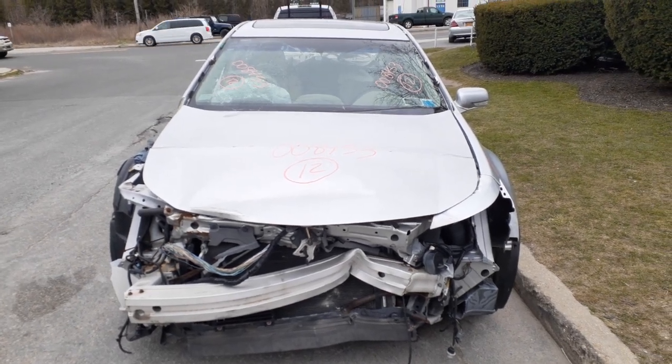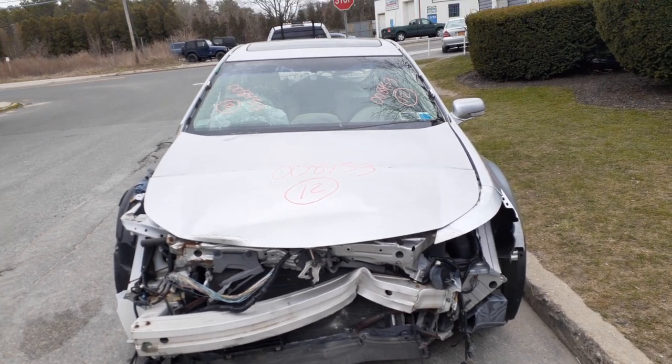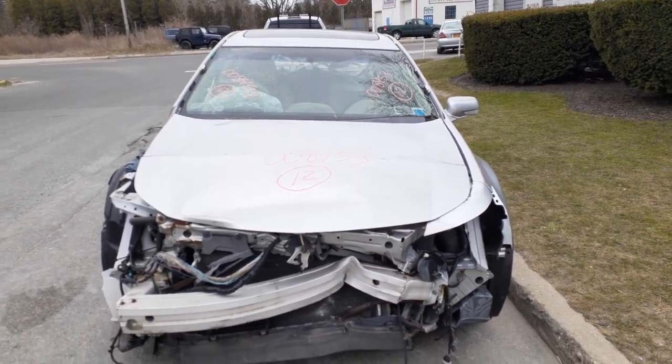Newest addition to the inventory is a 2012 Acura TL, base model, 3.5 VTEC, automatic, front-wheel drive.